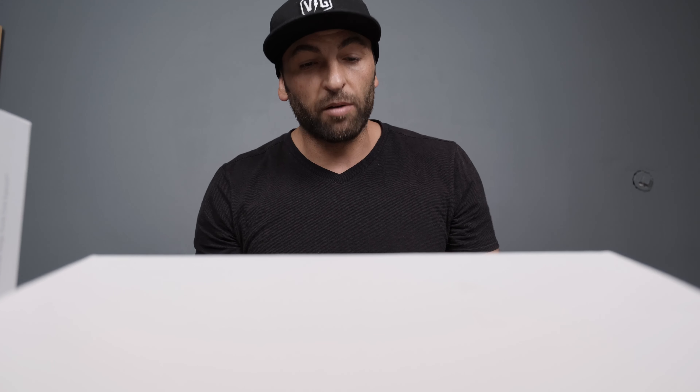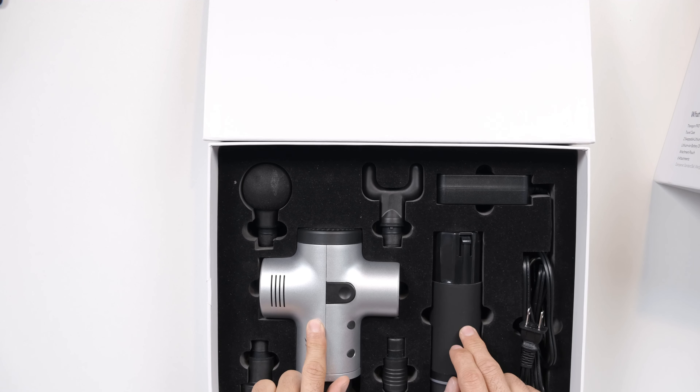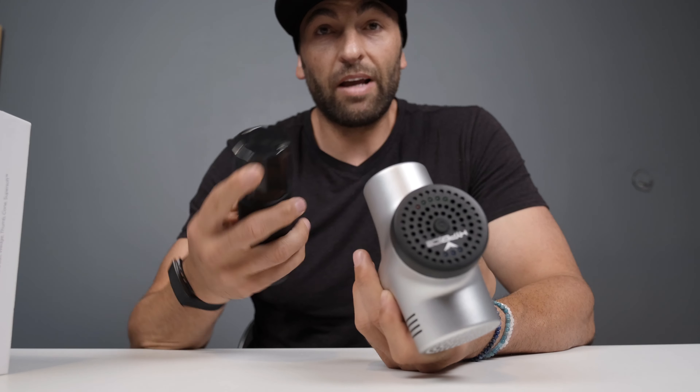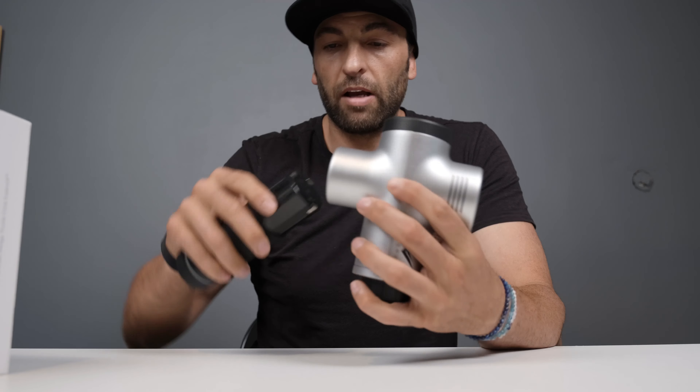Both of these devices claim to achieve the exact same thing: to improve your life through quicker and better recovery. Now, since this is a review video, I'm not going to be talking about the science or how percussive therapy works. The Hypervolt comes in at $300 and the Theragun Pro comes in at $600 — that's a massive gap in price. So if they essentially do the same thing, do things like ergonomics, weight, noise, attachments, and battery life justify double the price? Let's take a closer look.